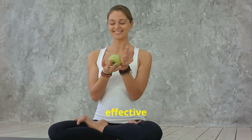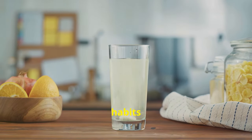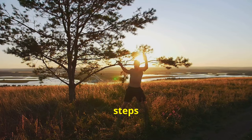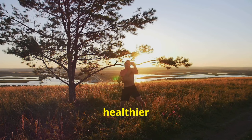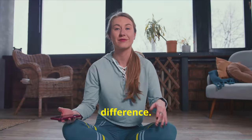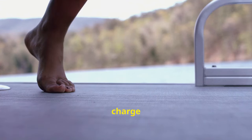So there you have it — 20 effective steps to unlock optimal gallbladder health. By incorporating these simple yet powerful habits into your daily routine, you can support your gallbladder's function and prevent potential problems down the road. These steps not only benefit your gallbladder, but also contribute to a healthier you overall. If you found this video helpful, please like, share and subscribe for more insights on holistic wellness. Let's take charge of our health together.